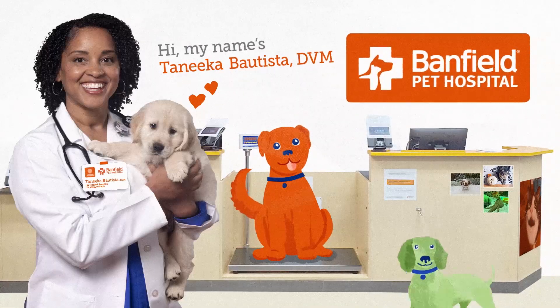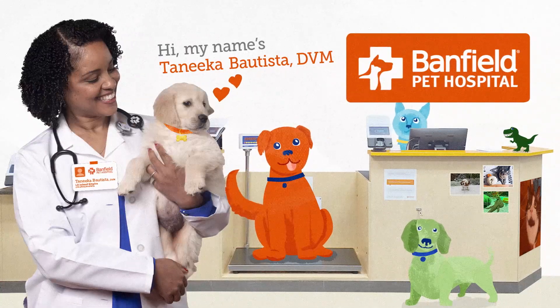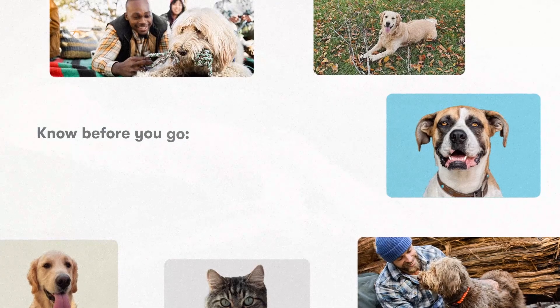Hi, my name's Dr. Tanika Bautista, and I'm with Banfield Pet Hospital. If it's time for your pet to get their routine dental cleaning, here's what to know before you go.